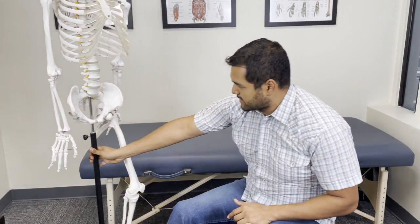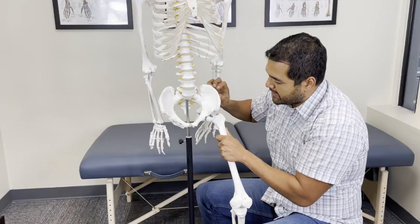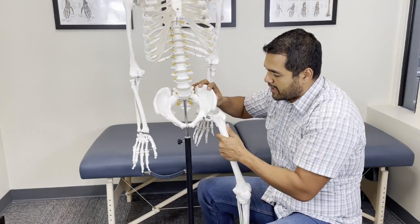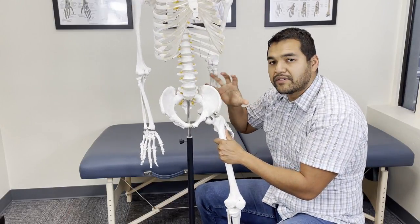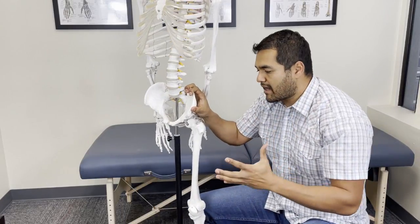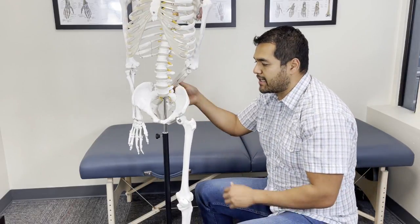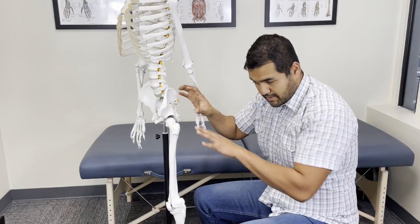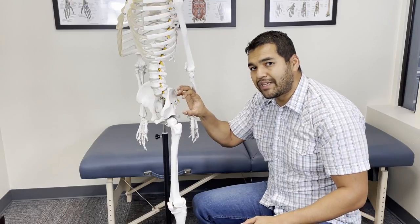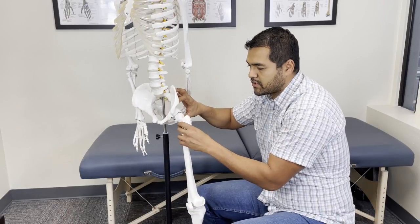Let me show you what this looks like on the skeleton. Here's the ball and socket joint — it should be able to move forward and back, with rotation as well. When there's a muscle imbalance, which is the most common cause of bone-on-bone hip arthritis, what's usually happening is the butt muscles — the gluteus maximus, minimus, and medius, along with other muscles — get weak.